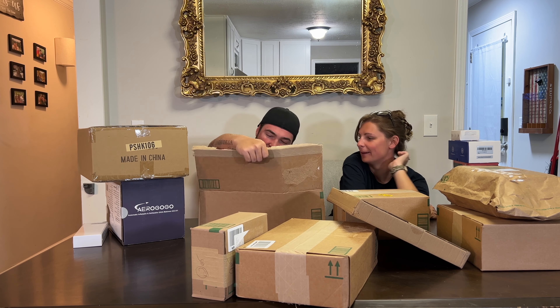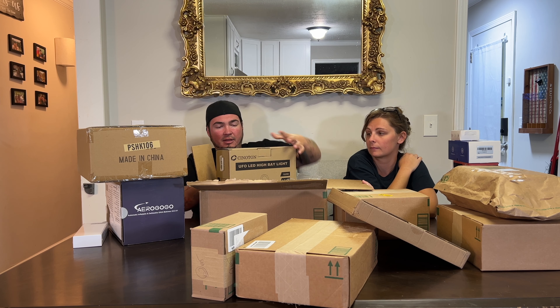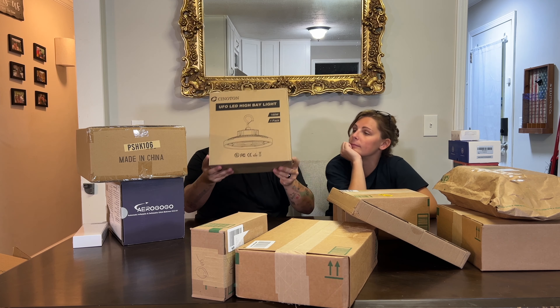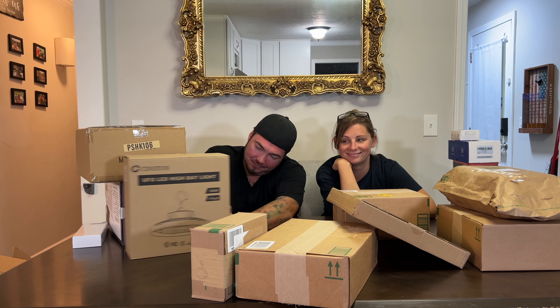This is a UFO LED bay light — like that there. You're able to hang it. 160 watts — that's pretty bright. Nice light.